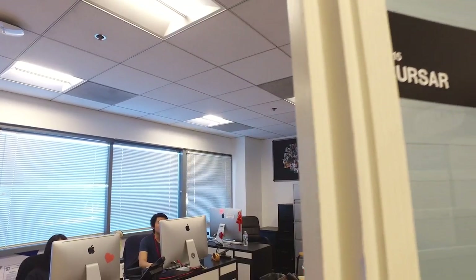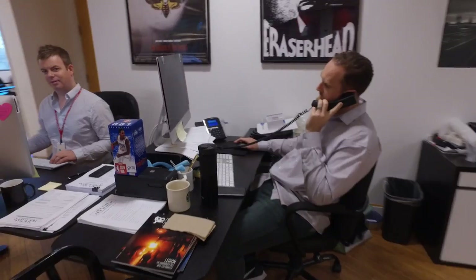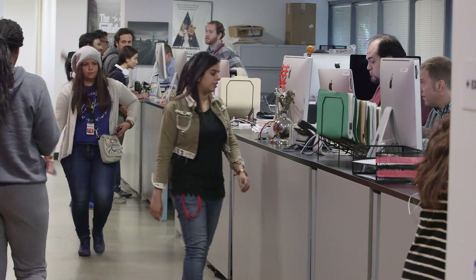We also have tons of student services like career advisement, financial aid, marketing, health services, financial services including your productions, dean's offices and administrative offices. Most importantly, this building serves as a central hub for classes and productions on campus.